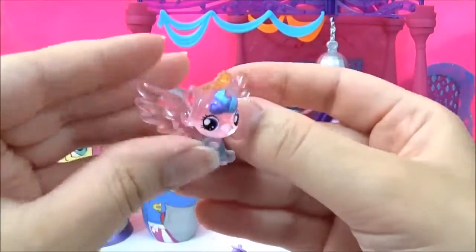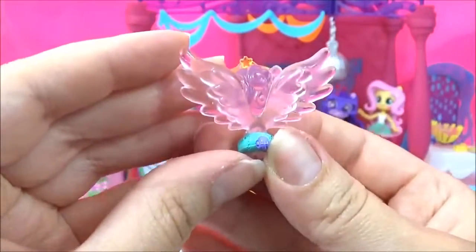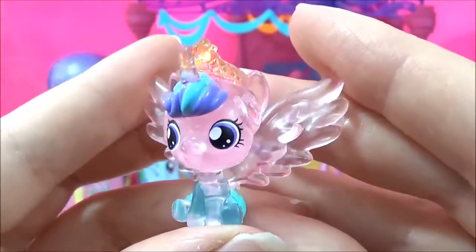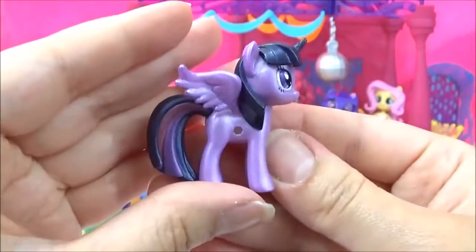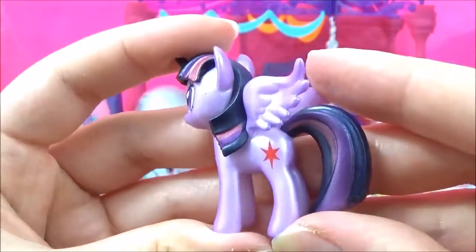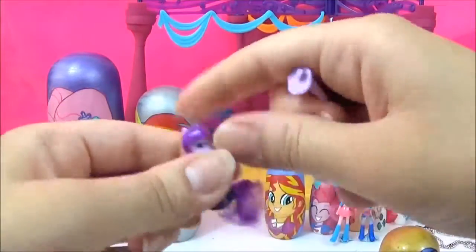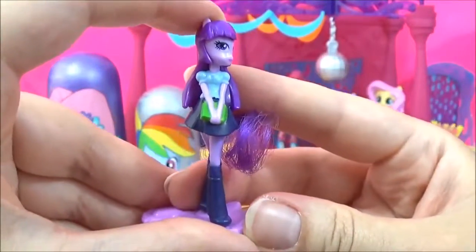We have the adorable Flurry Heart. So cute. Do you know the name of Flurry Heart's auntie? Let me know in the comments. We also have a really shiny Twilight. Twilight Sparkle is my favourite pony. And here is Twilight Sparkle as an Equestria Girl, and she's holding some books.